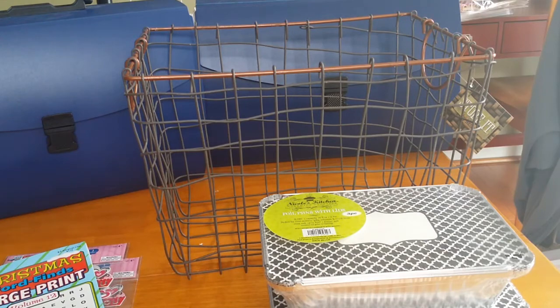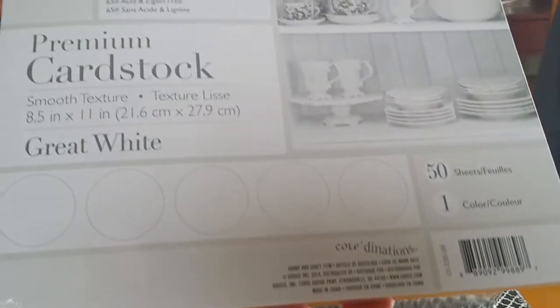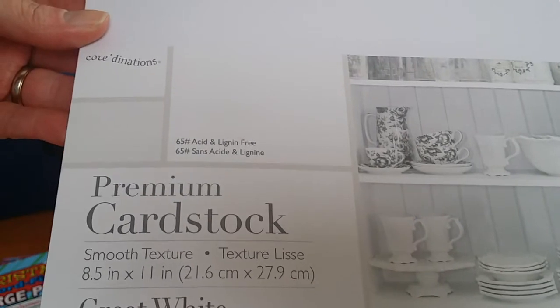Picked up this cardstock — it was on sale. This is just the great white cardstock, it has 50 sheets. Is there a pound on it? I'm looking. 60 — 65 pound? Correct me if I'm wrong, I'm not sure. It's catching glare pretty bad.